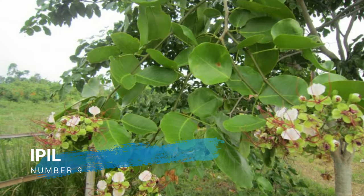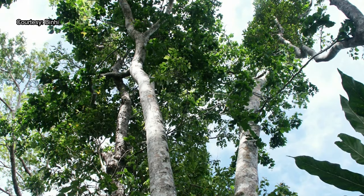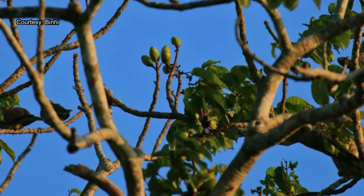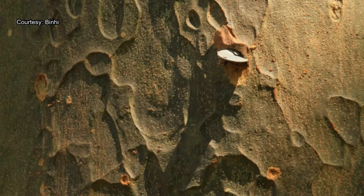Number 9, Ipple. Ipple is a medium-sized, slow-growing tree reaching a height of 20 to 45 meters with a trunk of 0.5 to 5 meters. Mature trees have steep rounded buttresses. The bark is 5 to 8 millimeters thick, gray in color with an orange tinge, and the inner bark is light brown and mottled with brown specks.